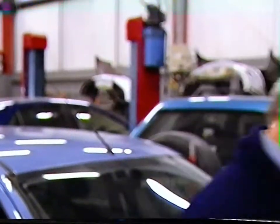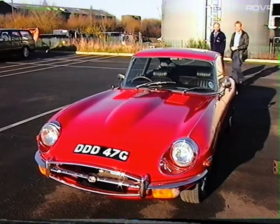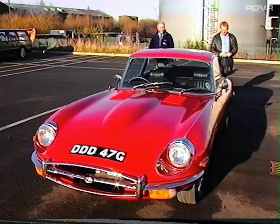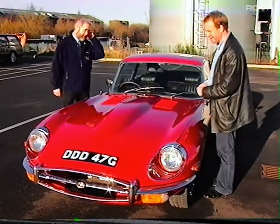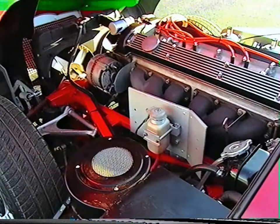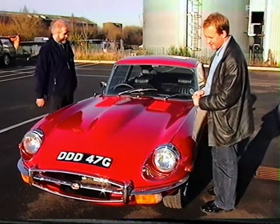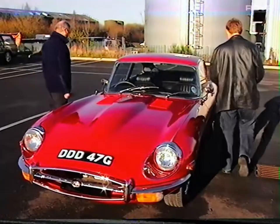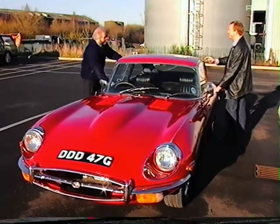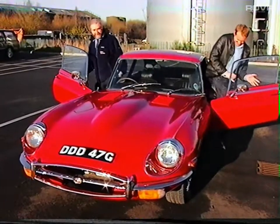The final example is an E-Type Jaguar. Most cars of this age would have rotted away a long time ago, but this one's been carefully restored — any corrosion has been cut out and replaced. It's in gorgeous nick. Recently voted the most beautiful car.